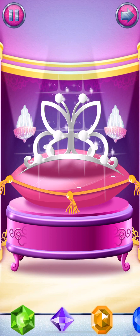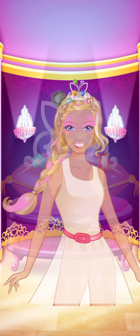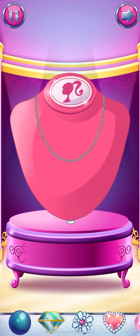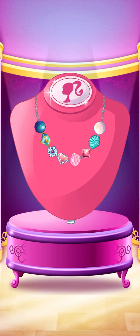Choose a tiara for the perfect princess look. Ramp up your tiara by adding gems. Let's make a fabulous necklace. Drag jewels onto the necklace to make something magical. You can rearrange the jewels at any time.